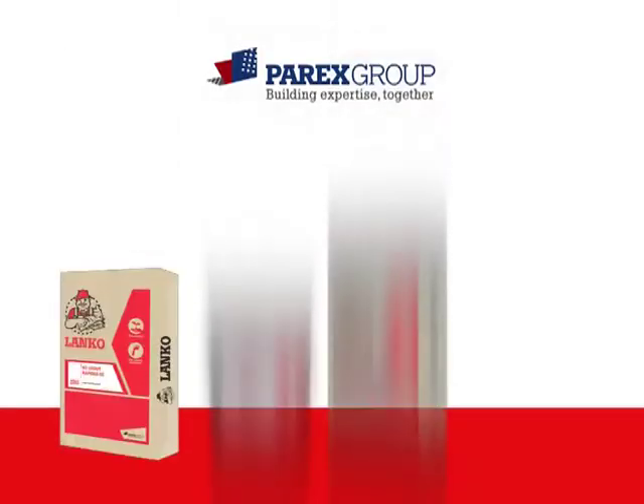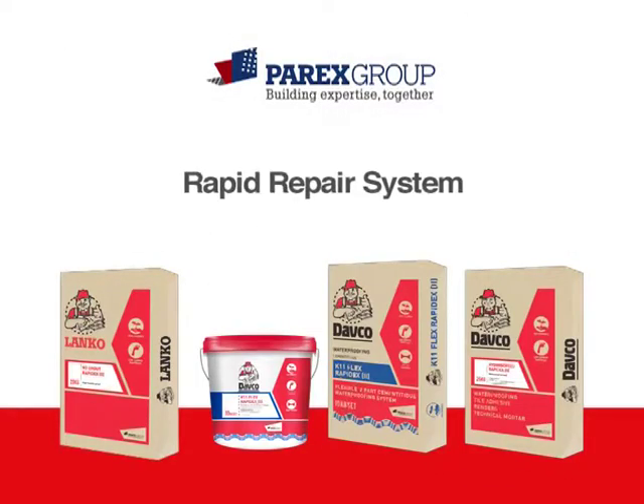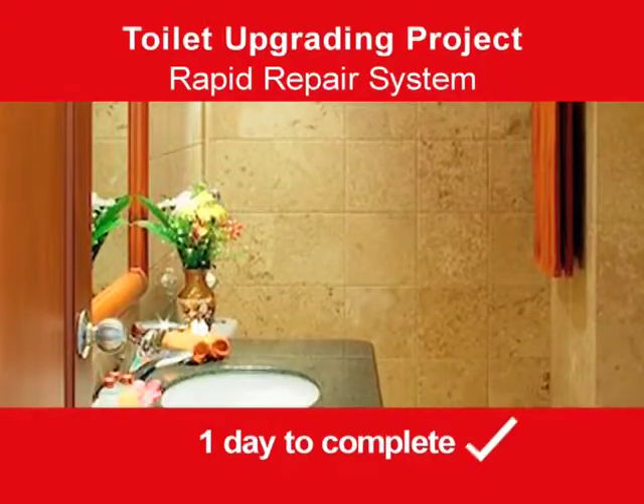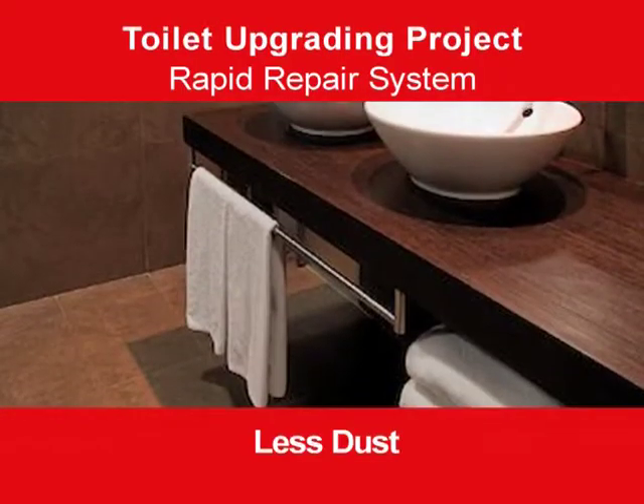Parix Group's rapid repair system is designed to speed up toilet upgrading while reducing mess on site. It is now possible to have the toilet waterproofing system installed in one day with less dust, less mess.